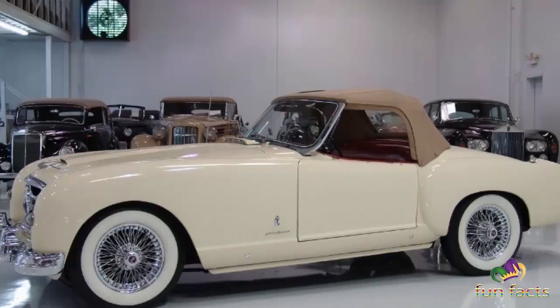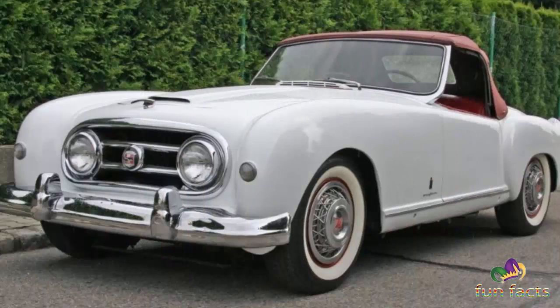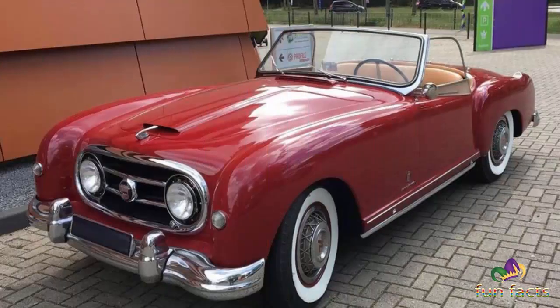Fitting higher-compression aluminum cylinder heads, special manifolds, and twin SU carburetors increased their power to 200 horsepower. There were three open versions and one coupe built. These cars competed in four consecutive Le Mans races and one Mille Miglia.